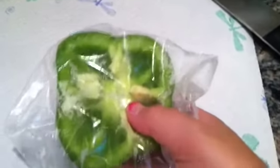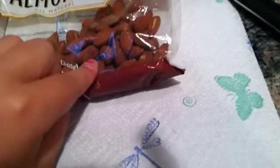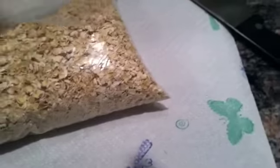For the vegetables of your choice, I'm using romaine lettuce, which he eats every day, and carrot, which he also eats every day. I'm going to be using a small bit of green pepper with no seeds. The last two things are unsalted almonds — just one or two — and some rolled oats.